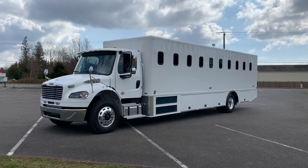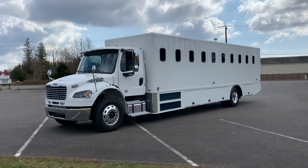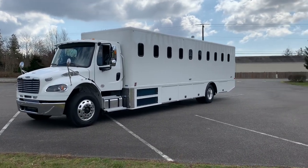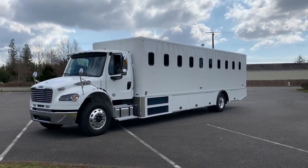We spec'd this spectacular Freightliner M2 chassis with the most powerful Cummins engine available in this configuration, as well as the right gears to allow this vehicle to climb steep hills even fully loaded without breaking a sweat.